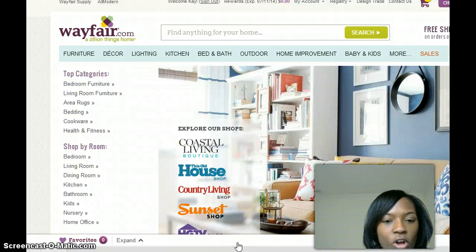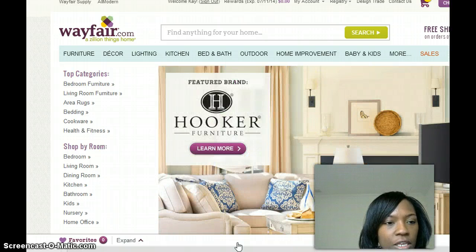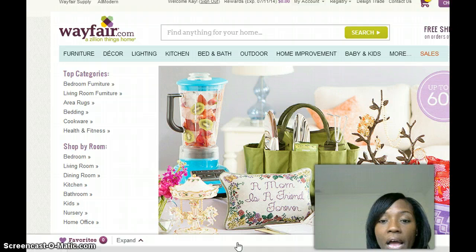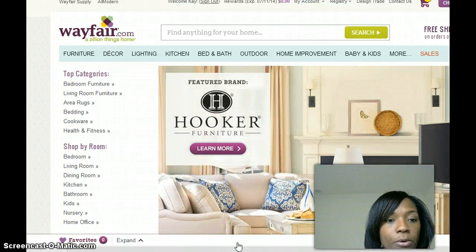Hey guys, it's Kay here with workonlinewithkay.com. Today I want to address a question I keep getting from people who are interested in joining DS Domination drop shipping. One of the main questions is: when they find out what drop shipping is, they say, 'If you're marking up the products you're finding online, why would someone on eBay buy your product versus researching online to get it cheaper?' That's a very good question — I had the same question myself.